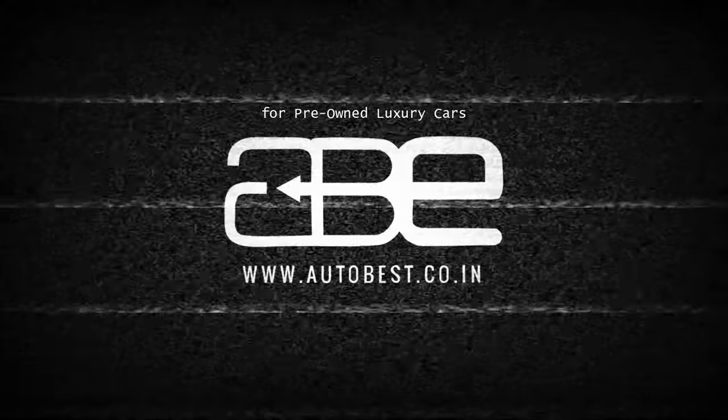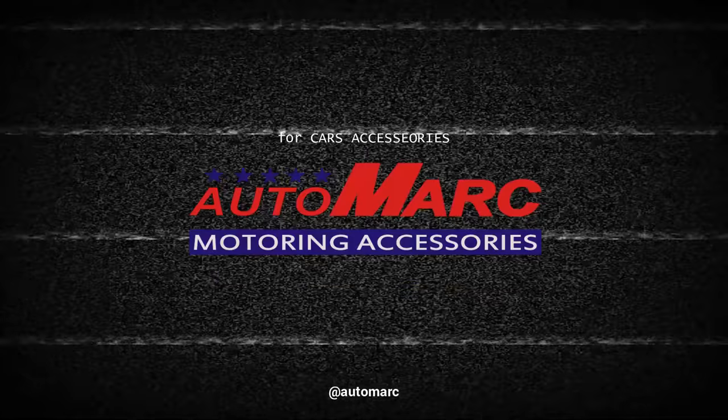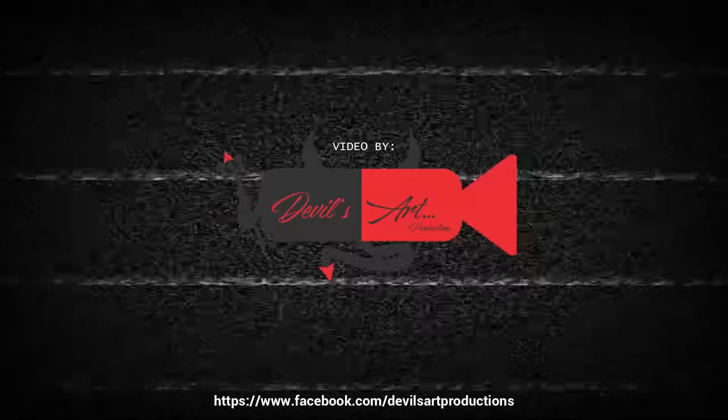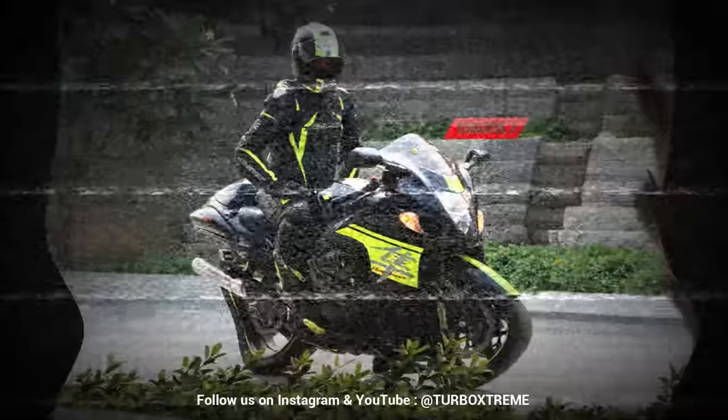If you want to buy this bike, you can contact Kawasaki West Delhi — all details are in the description of the video. If you liked this video, don't forget to subscribe to the channel. We'll see you in a new video. Bye bye, take care and love your family!